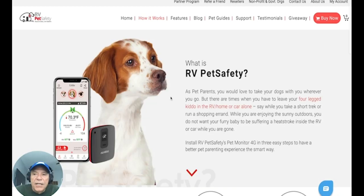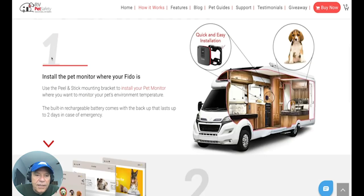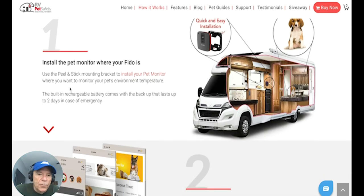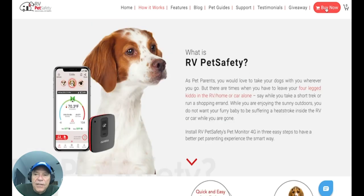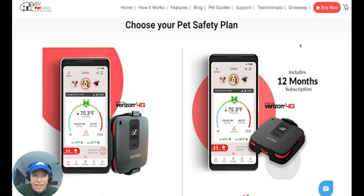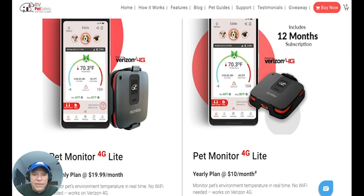Let me show you how it works. You install the pet monitor where we put it on ours, where the dog is — it's got a little peel-and-stick mounting bracket. Then you download and use the app. You have to choose your plan; they have two of them. One is the light plan, for those of you who don't travel all the time. You can buy it as you go — it's $19.99 a month. You still have to buy the device, but the cellular access is only the month that you activate it.